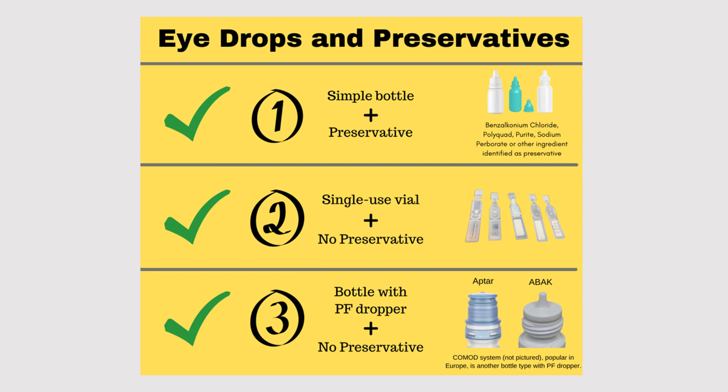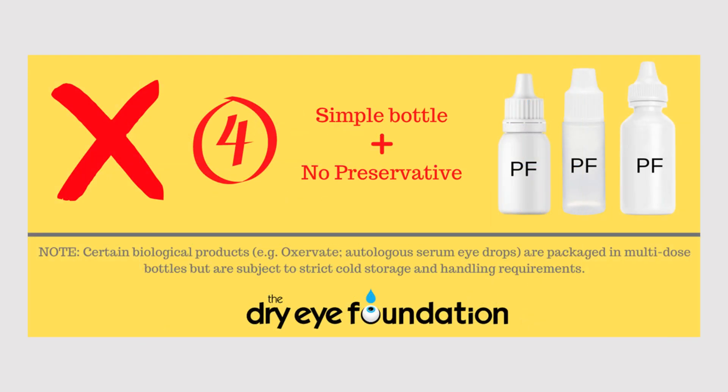Or the new kid on the block: you can have a bottle with a dropper which is designed to prevent contamination — a multi-dose preservative-free dropper. These are weird looking; you'll know if you're holding one. With this kind of bottle, you are allowed to have a product that does not contain preservative, because these bottles prevent backwash contamination.